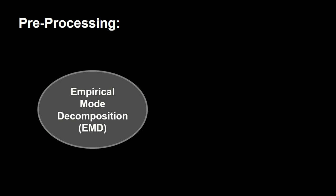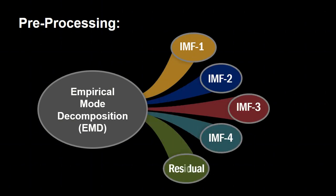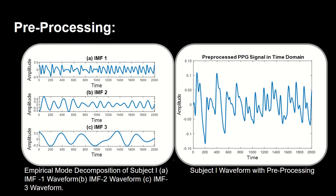As a result, IMFs are formed. Higher IMFs have lower frequency whereas lower IMFs have higher frequency. In our study, we selected the first three IMFs, while IMF4 is rejected to avoid low frequency motion artifacts. The waveforms of IMF1, IMF2, and IMF3, as well as the PPG signal after preprocessing, can be seen in these figures.